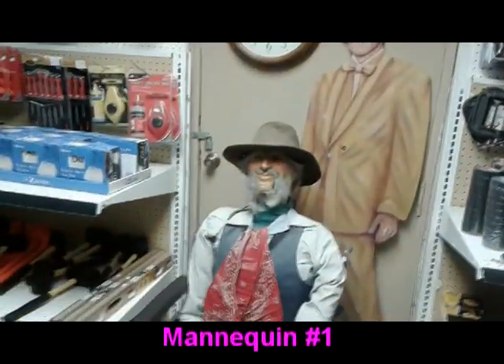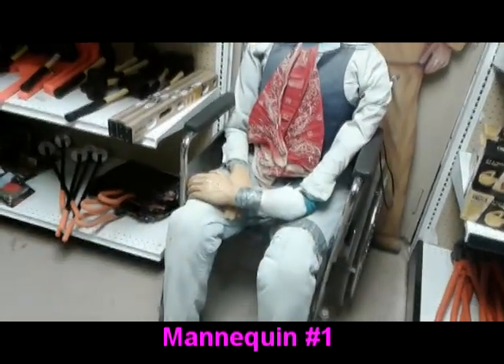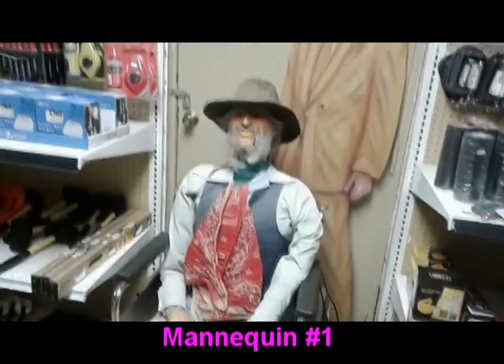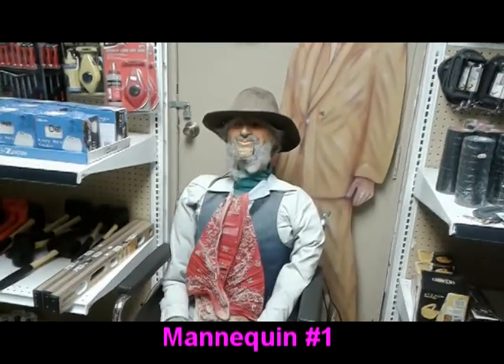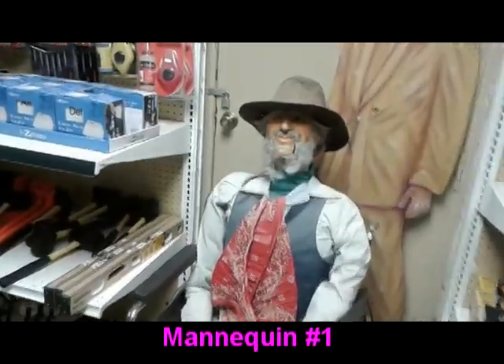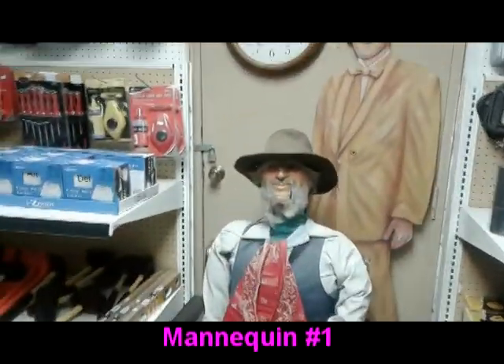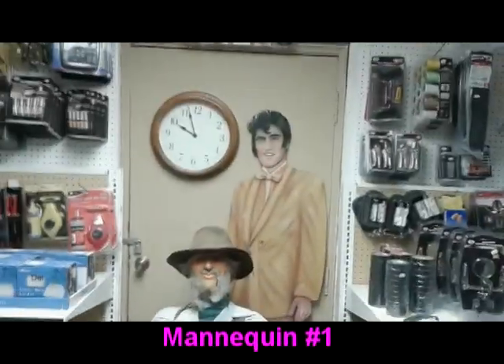Looks like the tool section, and holy crap — that would definitely freak you out in the dark. Imagine waking up and having that sitting there looking at you, holy moly, right next to Elvis.